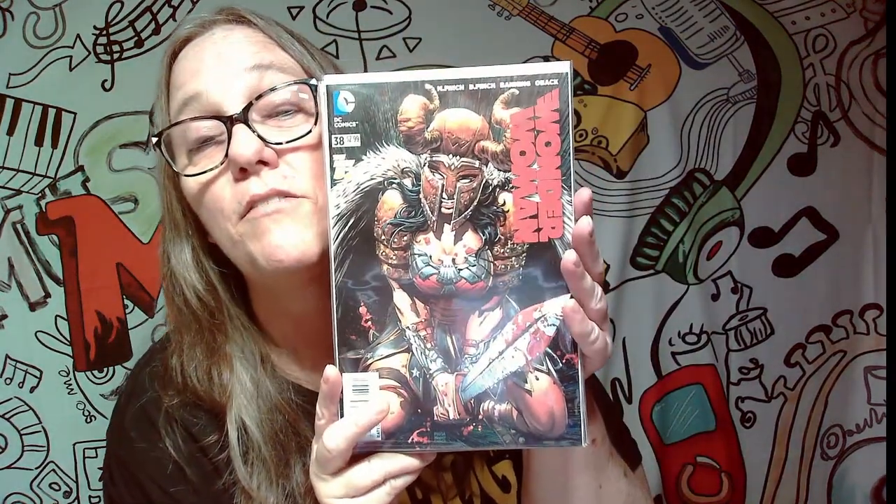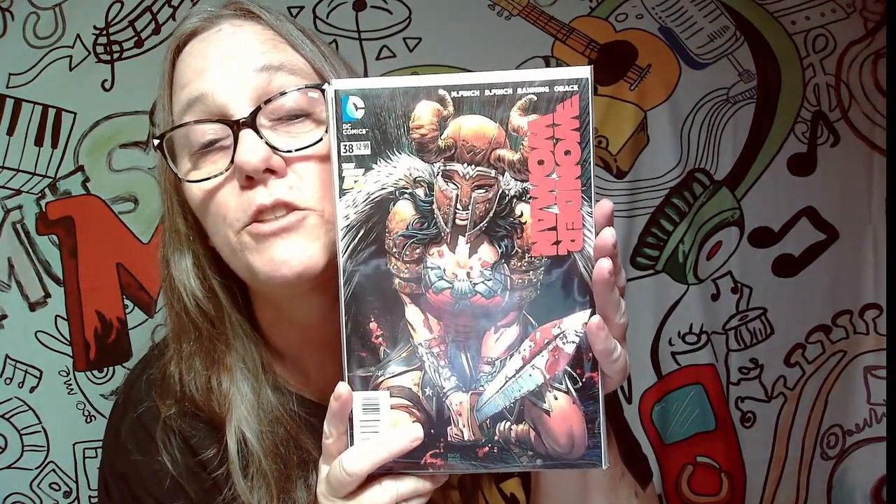Let me know down below, guys — which ones of these were your favorite? This right here was my favorite, definitely for sure. But let me know down below. Do you collect comics? What kind do you collect? Are you a Wonder Woman fan? Let me know down below if you liked any of these comics and which one was your favorite.